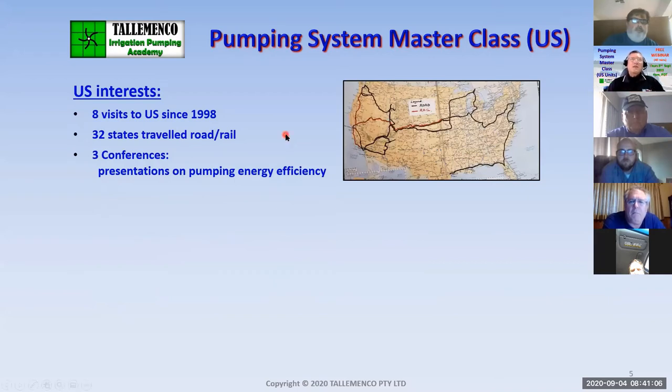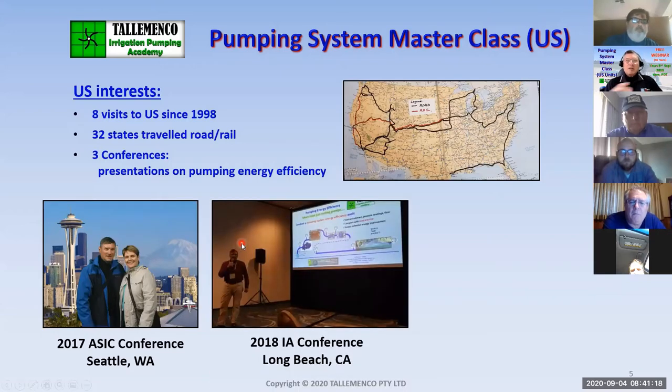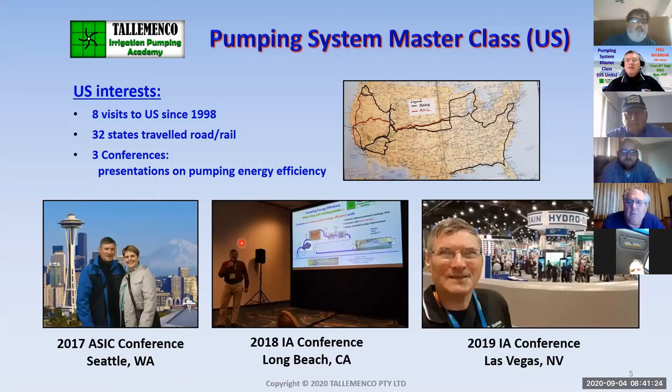I've been to the US eight times since 1998, and I've also been to three conferences where I've presented papers on energy efficiency — first time in Seattle in 2017, then Long Beach, California, where I met Chris Whitman, and then last year in Vegas.